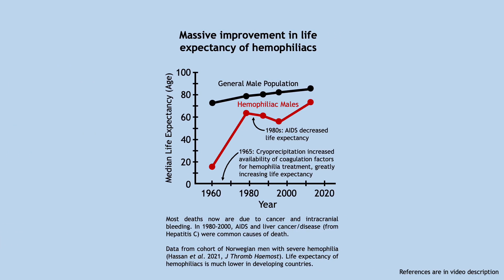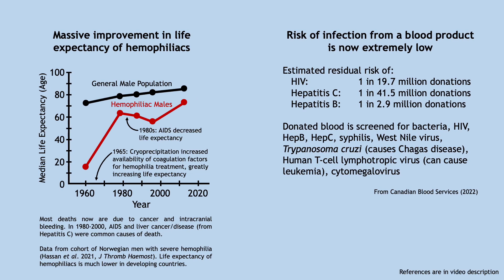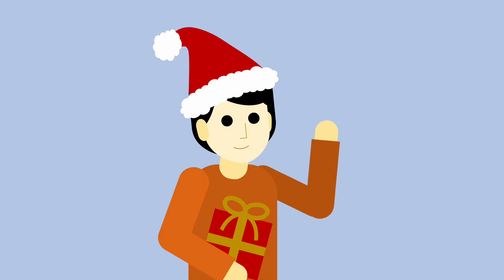Today, advances in treatment have vastly improved the lives of patients with bleeding disorders, with life expectancy nearing that of the general population. Blood products are meticulously screened, and the risk of getting a blood-borne disease from a transfusion is incredibly low. Advances in understanding coagulation have also led to the development of blood thinners that help prevent heart attacks and strokes, which will be discussed in a future video. I hope you enjoyed learning about Christmas disease — I wish you and your loved ones a safe and wonderful holiday season. See you next time on MetaKurio!